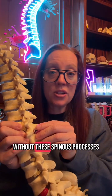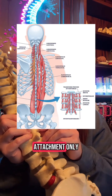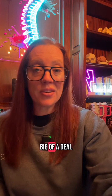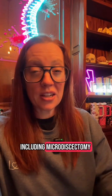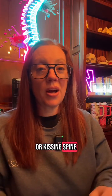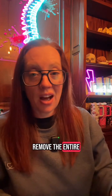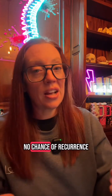You can do just fine without these spinous processes because their role is for muscular attachment only, so removing them is not a big deal. We often remove them in many types of spine surgery including microdiscectomies, laminectomies, and spinal fusions. When I do surgery for Baastrup's disease or kissing spine, I usually remove the entire spinous process of the affected level so there is no chance of recurrence.